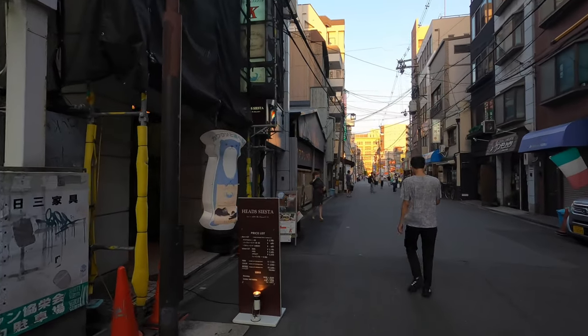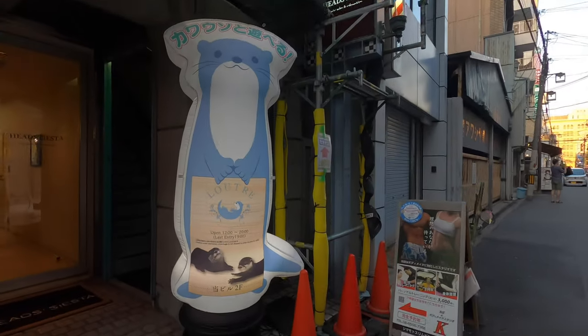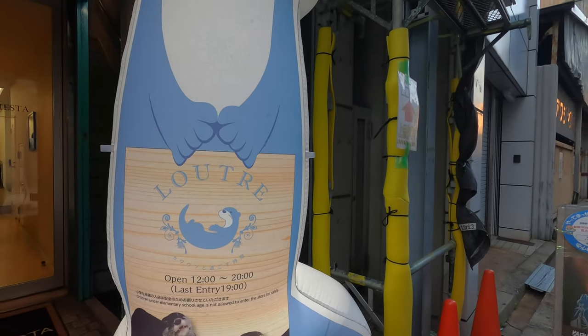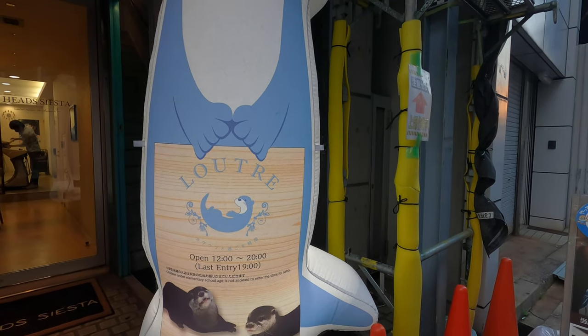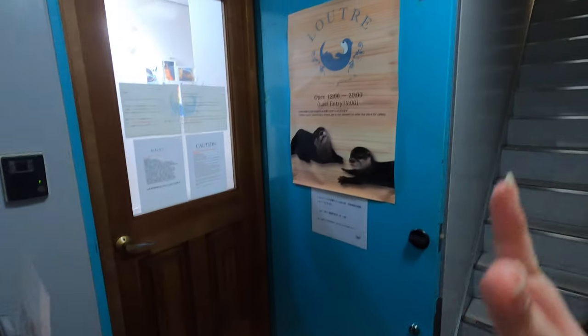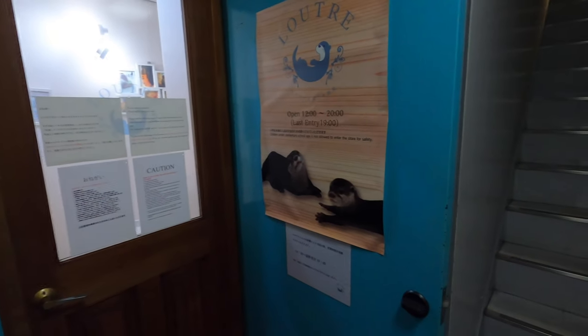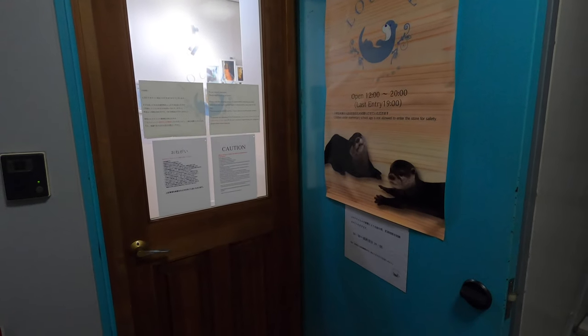I'm not sure if it's a café though — look at this. It's weird, it's not a café, maybe just a petting place. All right, it's 20 bucks for one hour for one person — that's expensive.